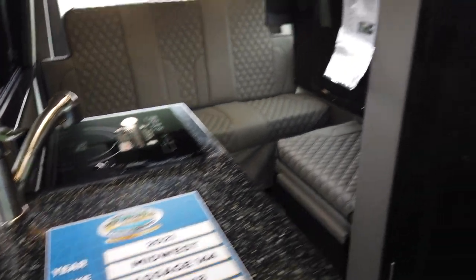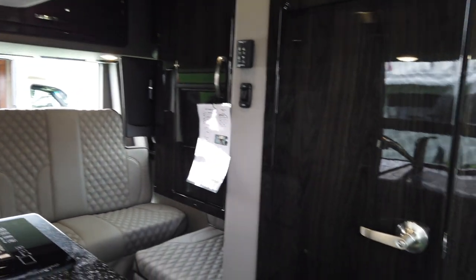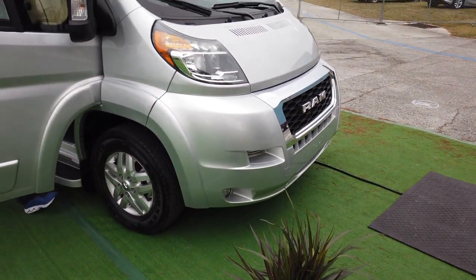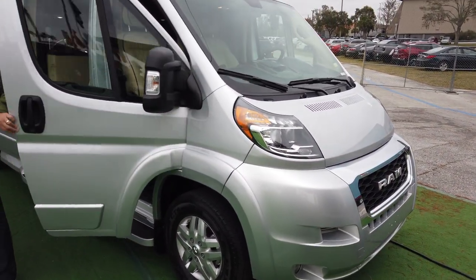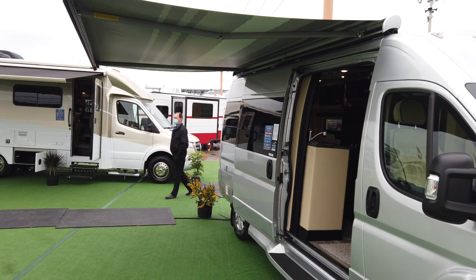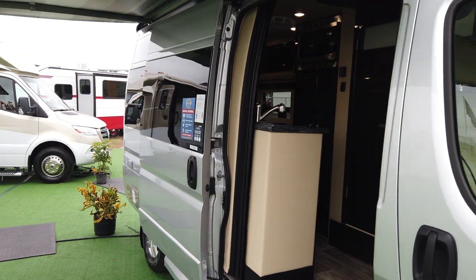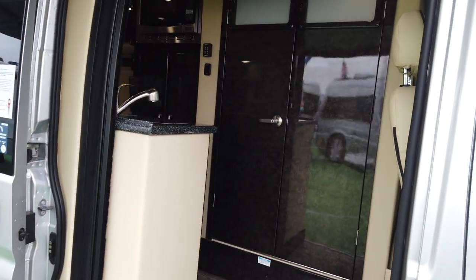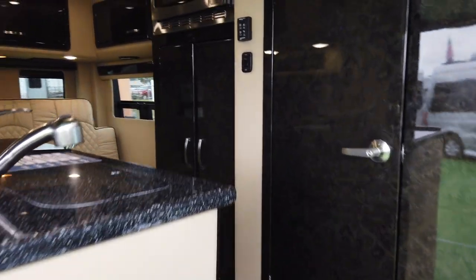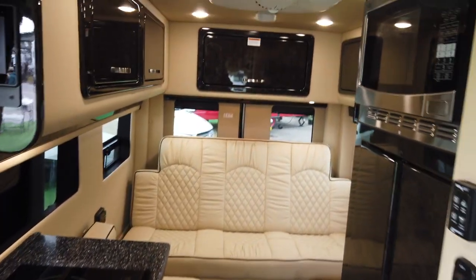Midwest Passage 144 on the Mercedes chassis. This is a Class B van that's about 20 to 21 feet, so kind of a shorter model on the Dodge Ram chassis. Spacious and open on the inside — I like that.